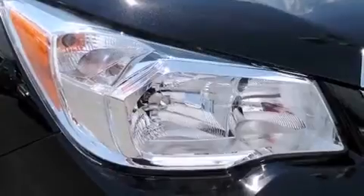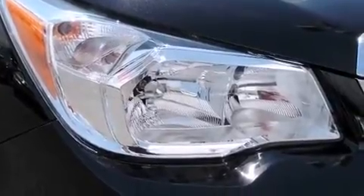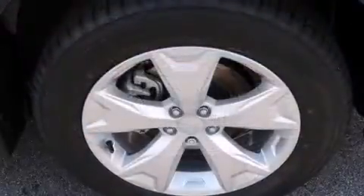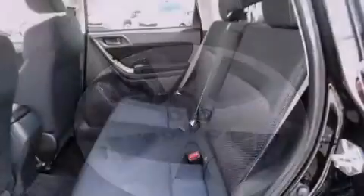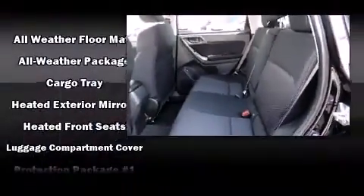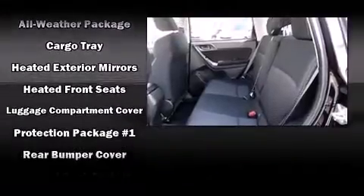Subaru ensures the safety and security of its passengers with equipment such as head curtain airbags, front side impact airbags, traction control, brake assist, a security system, and four-wheel disc brakes with ABS.